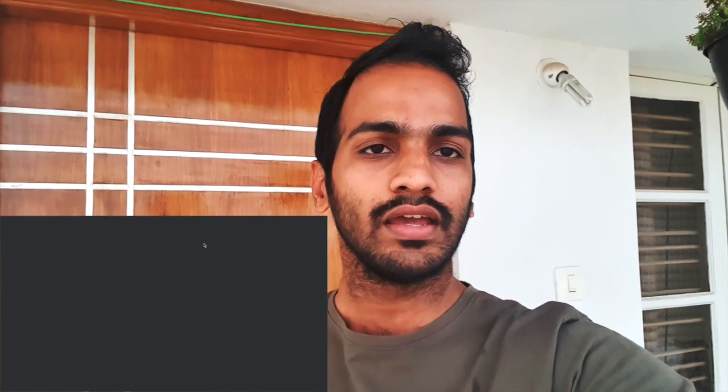Both the answer keys — for Civil and for whoever has given Environmental — we have put up a separate video and it is also available in our blog. Just go and cross-check the response sheet with the keys and find out how many marks you are getting.